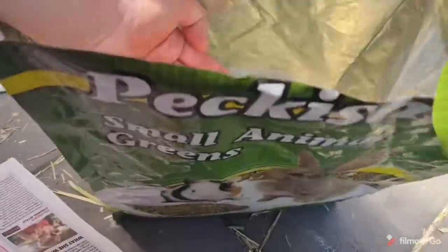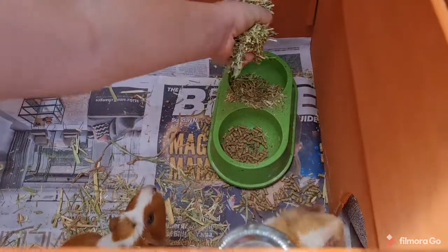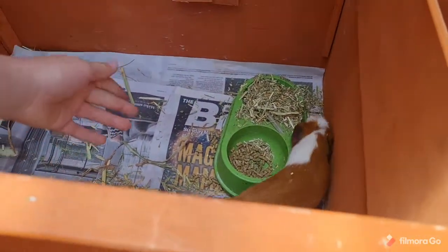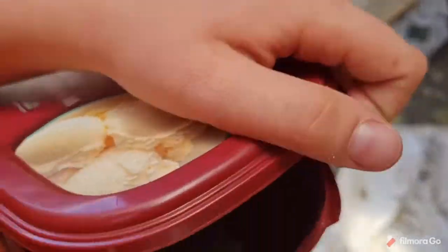It's basically this finely chopped up hay and vegetables and stuff. Every morning we give them a handful of this, so we put this in this side. Also the pellets — this may look like ice cream but it's not, it's actually the pellets we give them.